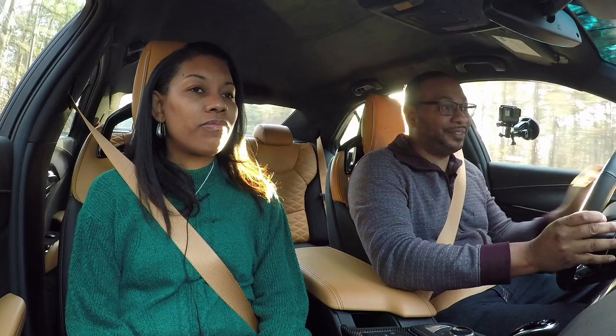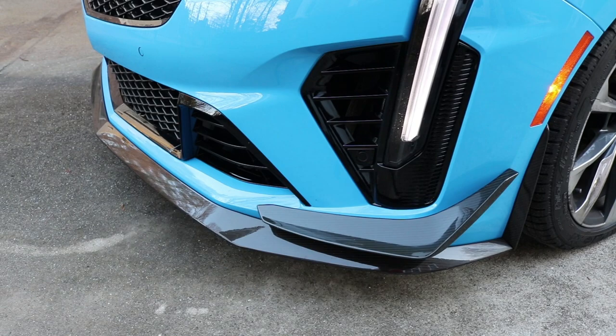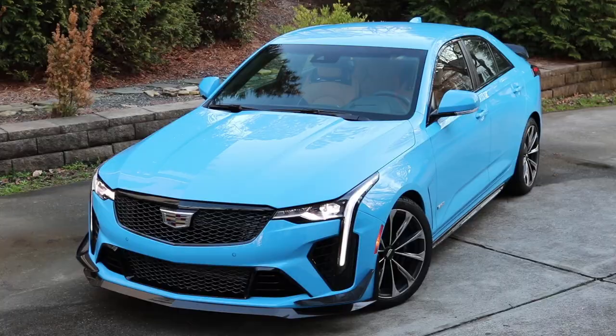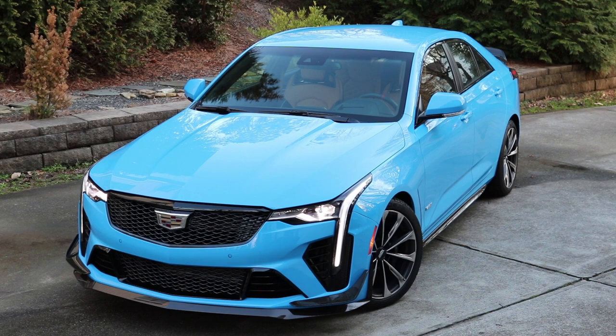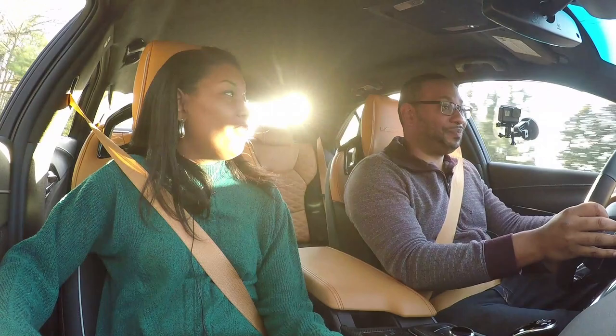You'll also notice carbon fiber accents up front — not just for looks, they're functional too. There are two canards, one on either side, in conjunction with a front carbon fiber splitter, generating additional downforce on the front axle to help hunker the car down at speed. Cadillac also implemented an underwing at the front of the vehicle underneath the car, which further helps suck the car to the ground. Downforce is the name of the game here.